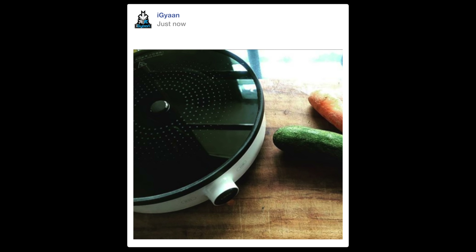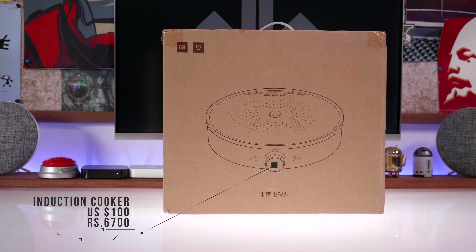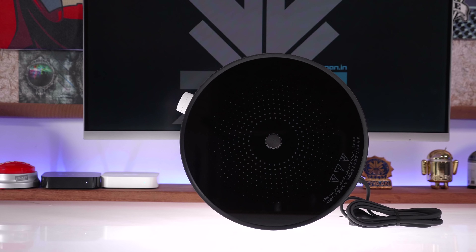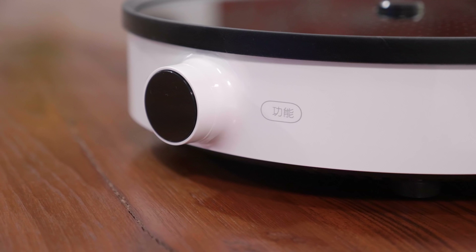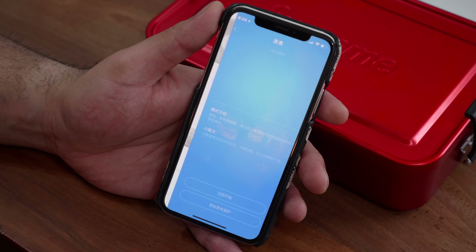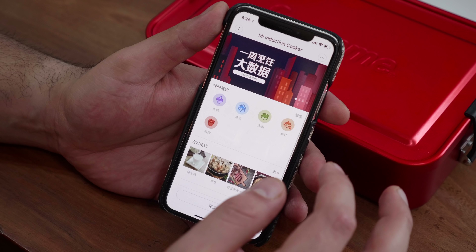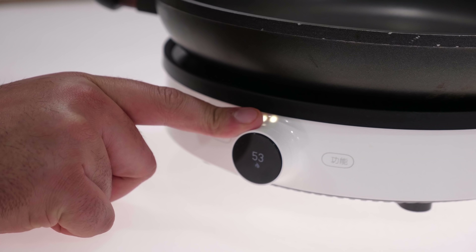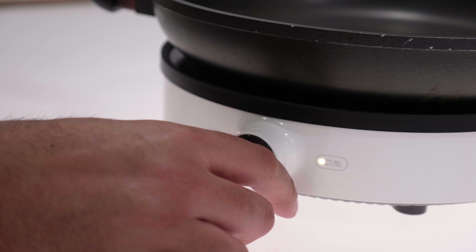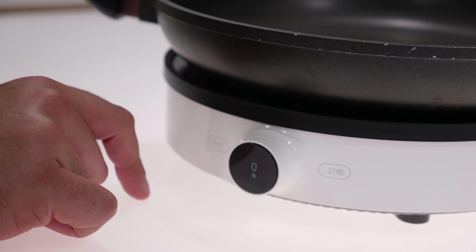We teased this on our Instagram, so if you're not already following us, hit iGan on Instagram. What we're checking out is the Xiaomi induction cooker. Xiaomi is making literally everything, and for $100 it's pretty good looking. The only issue is that all the markings are in Chinese — once you connect it with the Mi Home app all the information is also in Chinese or simplified Mandarin, so you can't really understand the text unless you speak or read it.